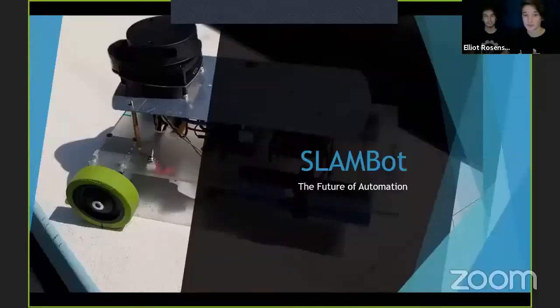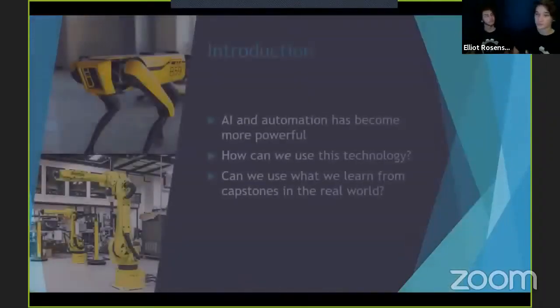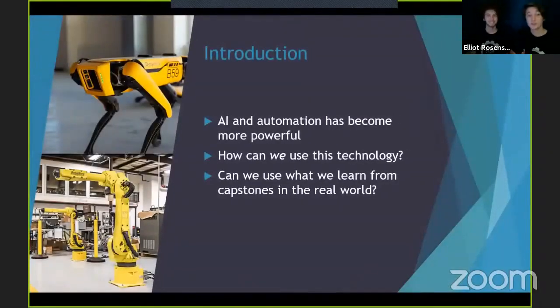Hello everybody, I hope you're all doing well. Today we're going to be talking about our project, Slambot, the future of innovation. In recent years, humans have progressed artificial intelligence and technology to a point where many tasks and jobs have been filled by machines. But how can two high school students take advantage of this technology? We want to know how we can engage with the field of automation and build our own autonomous project using the components and resources available to us, and how we could apply what we've learned from this project in the real world.